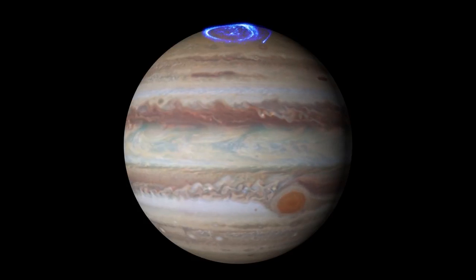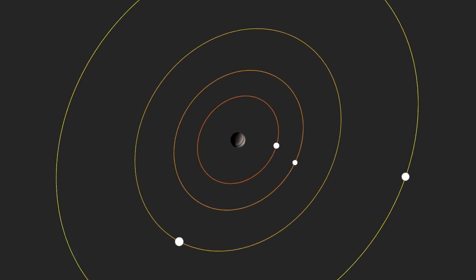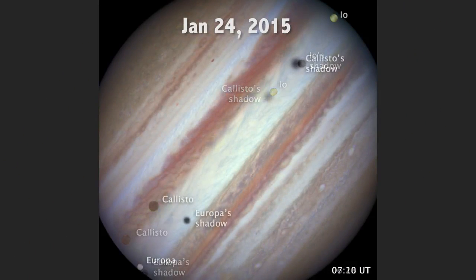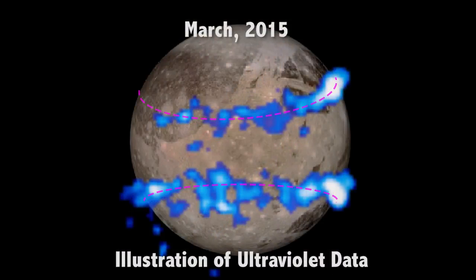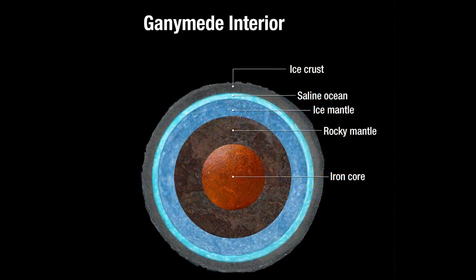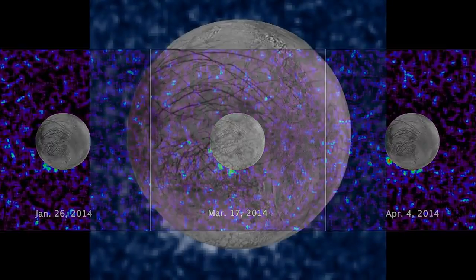Hubble has also been able to observe the greater Jovian system of Jupiter and its moons. It's taken images of Callisto, Europa, and Io transiting across the disk of Jupiter. Hubble has observed Ganymede's auroras move in a way that suggests the moon has an underground saltwater ocean, and Hubble has seen evidence of water vapor plumes erupting from the surface of Europa.